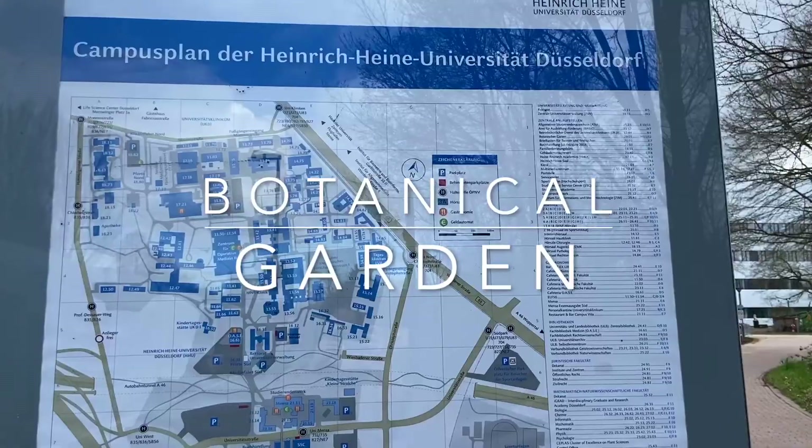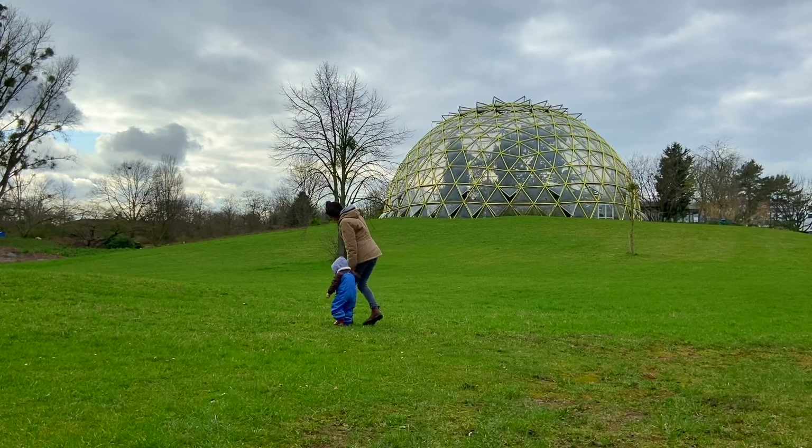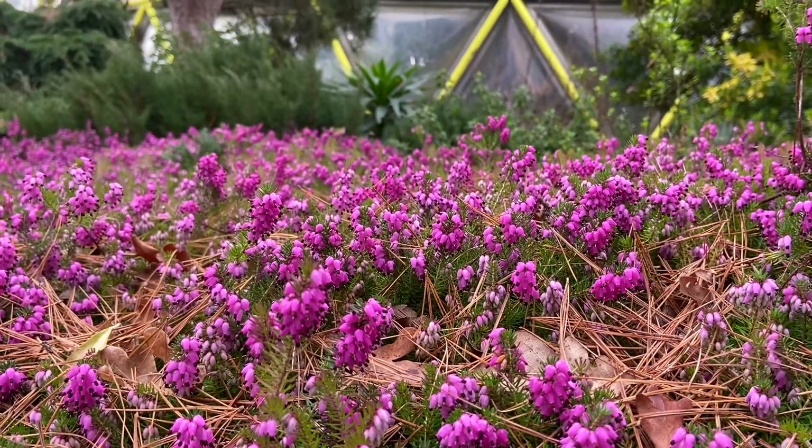The Botanical Garden in Düsseldorf is maintained by Heinrich Heine University and is free for the public to meander around and enjoy the beautiful nature in the middle of the city.